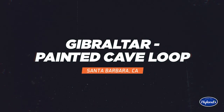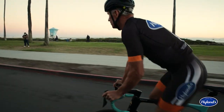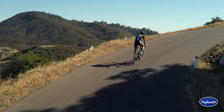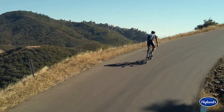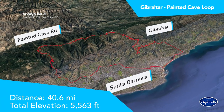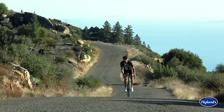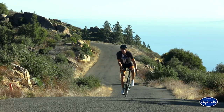This is the Gibraltar Painted Cave Loop. This world-famous cycling destination will take you from sea level to an altitude of almost 4,000 feet as you work your way up the mountainside. This world-class climb is just over 40 miles long and has a total elevation gain of 5,563 feet. And the views are breathtaking as you work your way to the top.